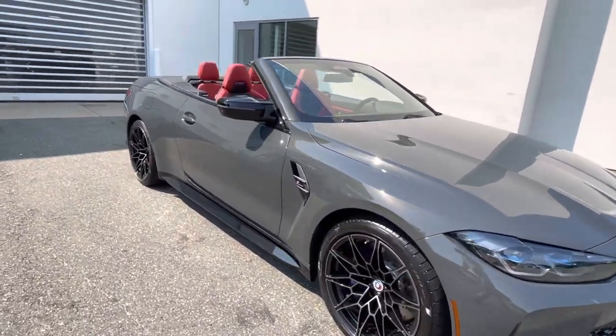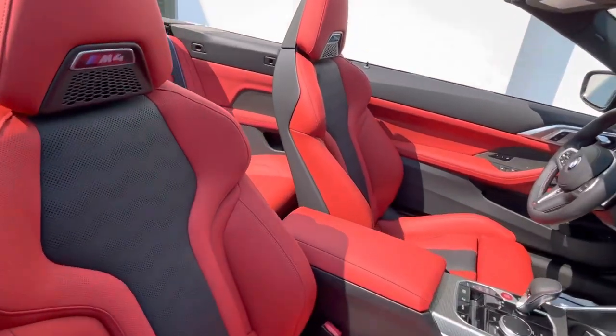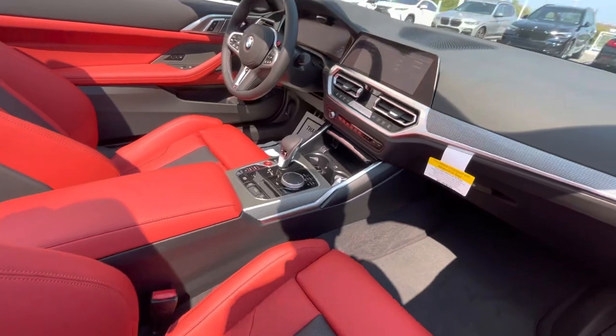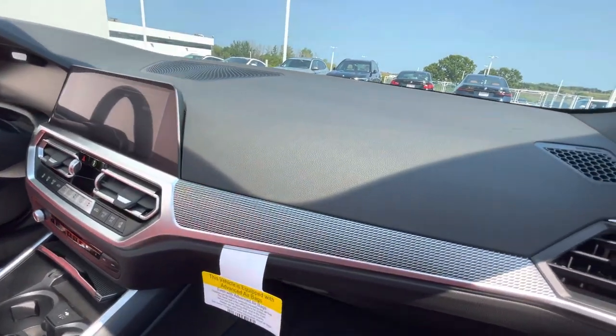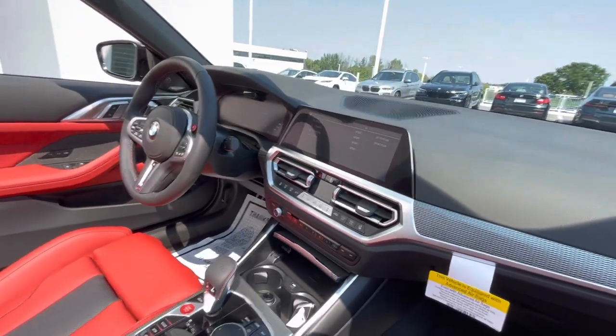Beautiful color on this one — this is Fiona Red full marina leather interior, with an aluminum tetragon trim on the dash.